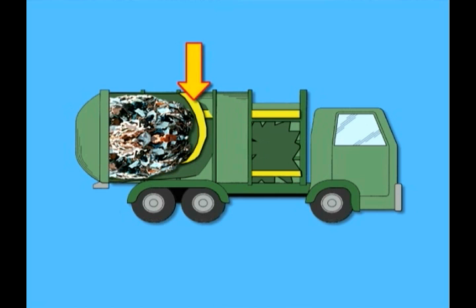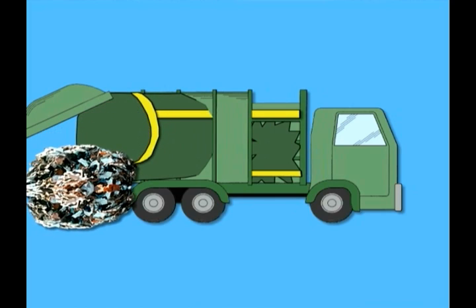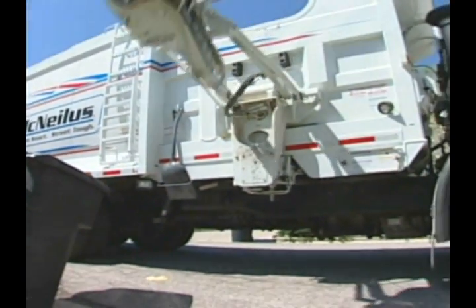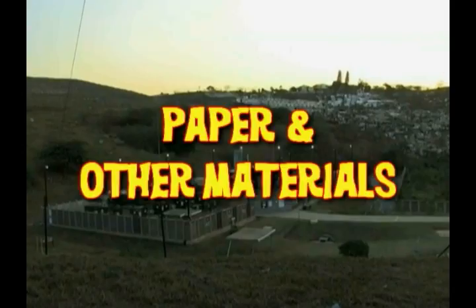When the truck is all filled up, an ejection blade pushes the compacted trash out of the back of the truck at the dump, and it's ready to start all over again!